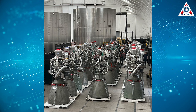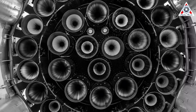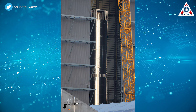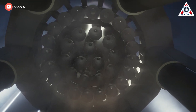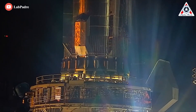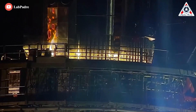Now we have the Super Heavy with Raptor 2 engines. Building, qualifying, shipping, and installing 33 new Raptor 2 engines on Super Heavy B7 was already an impressive achievement, producing the most potentially powerful rocket booster ever assembled. Booster 7 could produce up to 7,600 metric tons — about 16.8 million pounds — of thrust at liftoff. SpaceX also finished installing most of Booster 7's Raptor heat shields during the six weeks it spent back in the factory assembly bay, completing in six weeks work that took Booster 4 closer to half a year.